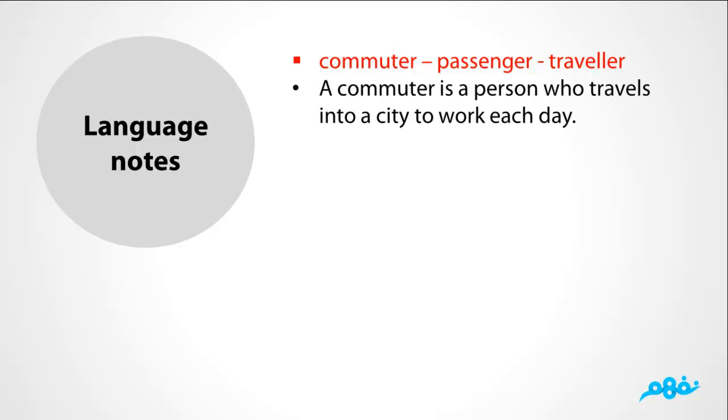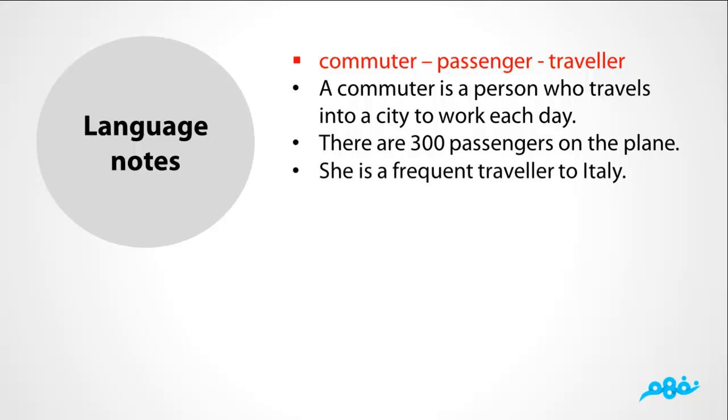Language Notes. The difference among commuter, passenger, and traveler: A commuter is a person who travels into a city to work each day. There are a certain 300 passengers on the plane. She is a frequent traveler to Italy.